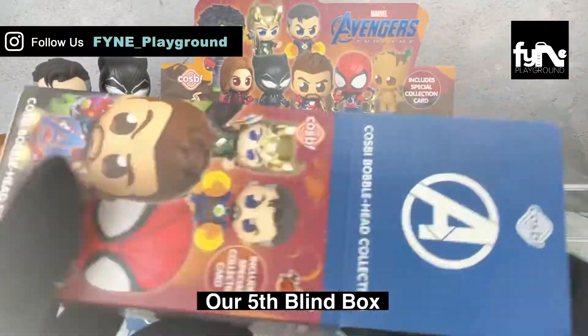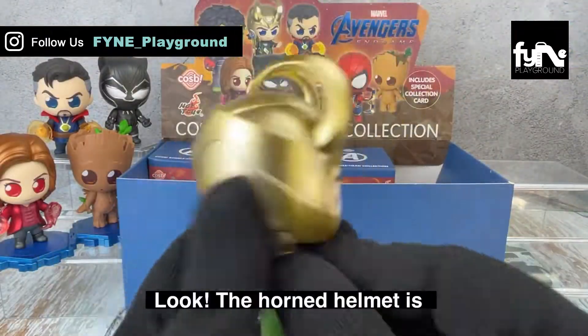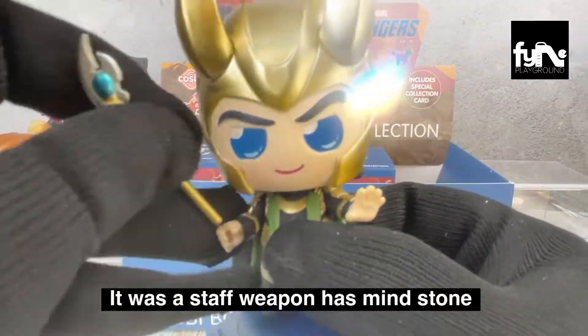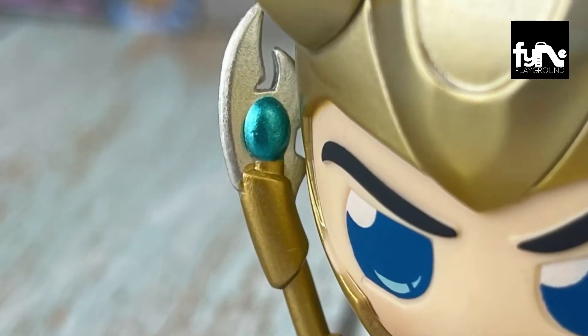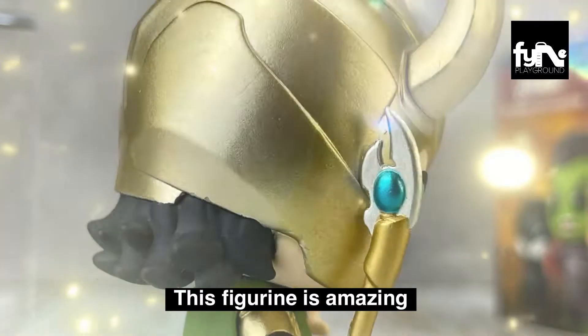Our fifth blind box is Loki. The horned helmet is in golden metallic finishing. Loki's scepter is detachable — it was a staff weapon with the Mind Stone, which is one of the six Infinity Stones. This figurine is amazing.